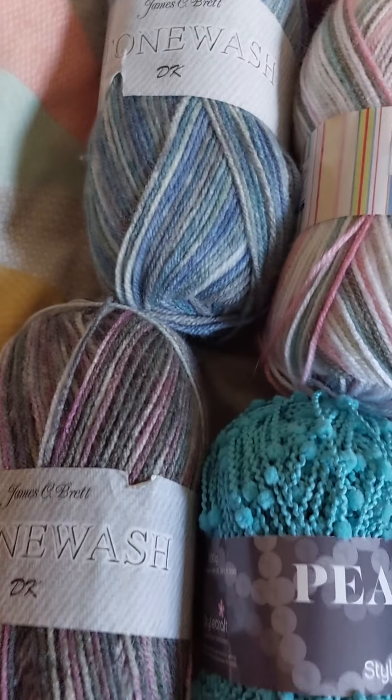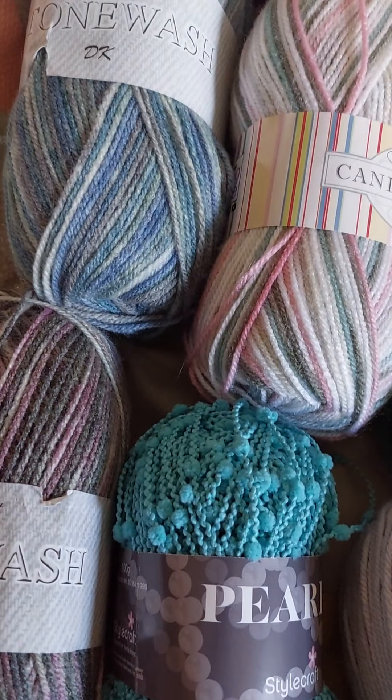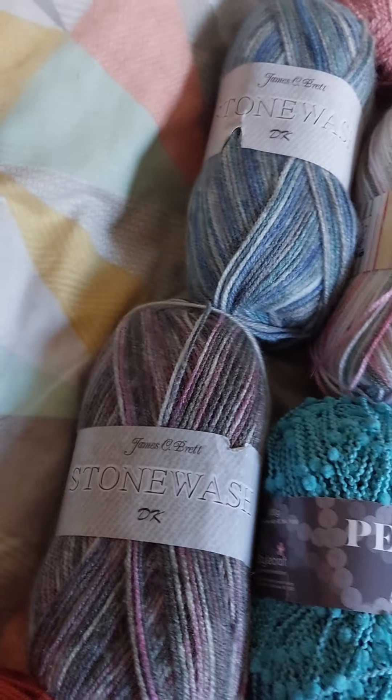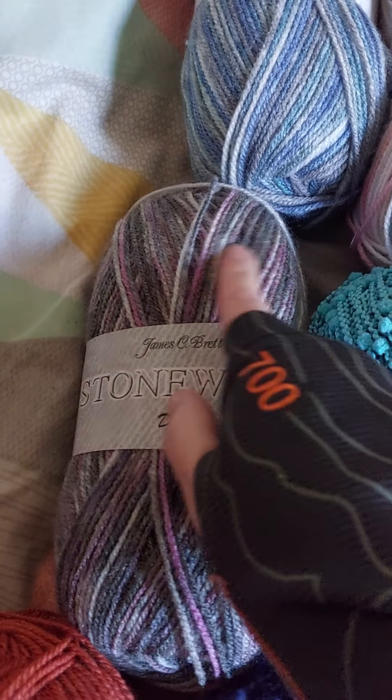The Knitting Network always has deals — I didn't buy these at full price, they were always on offer. I filmed this in November and they had Black Friday deals, so that's where some of these came from. And I had a mystery box! Yes, it was Stone Wash — love this one.